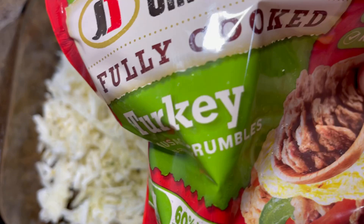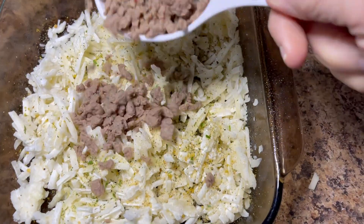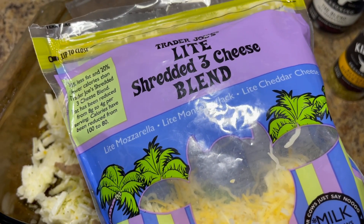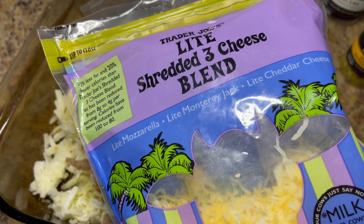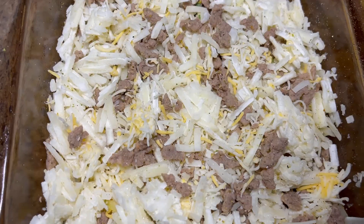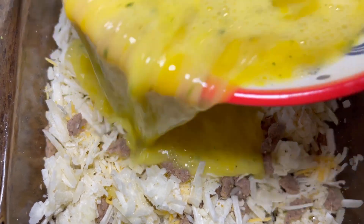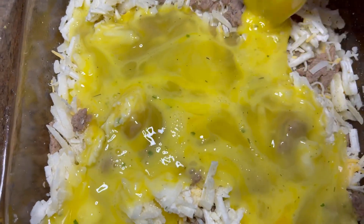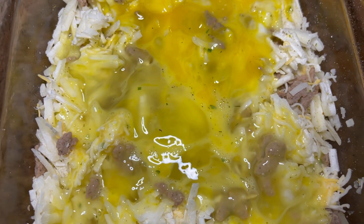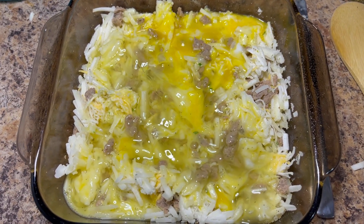Then I'm going to add a half cup of fully cooked turkey sausage crumbles and a half cup of light shredded three-cheese blend, and mix it all up. I'll pour in six eggs that I mixed up, then bake it in the oven at 400 degrees for about 35 minutes. I'm actually going to add two more eggs, so it'll be a total of eight eggs.